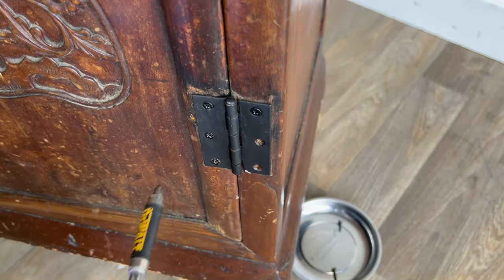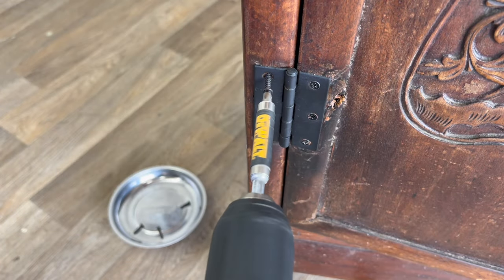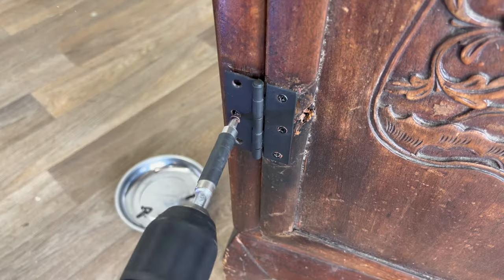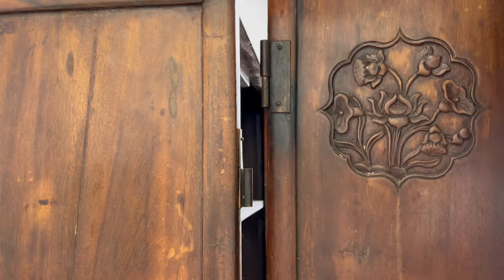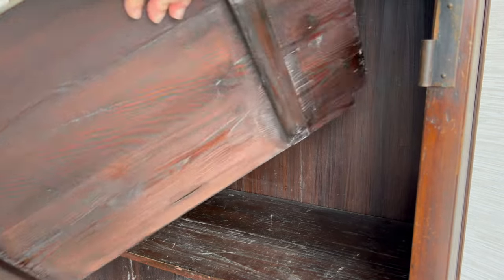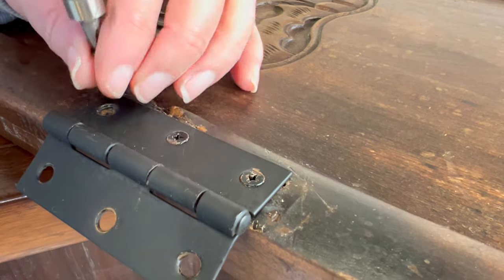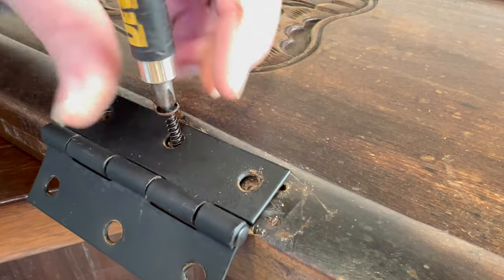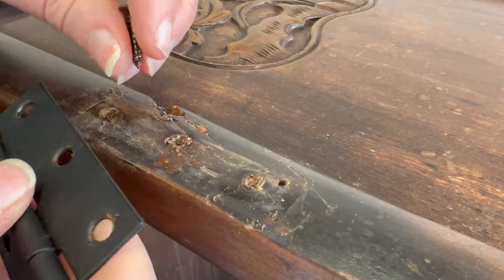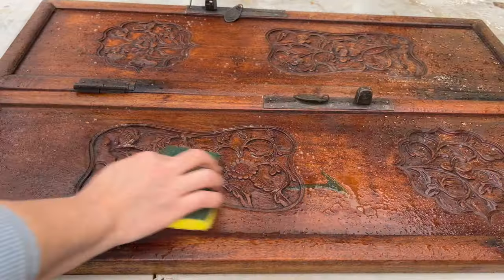I started by removing those two big doors, and then I took out the shelves. It looks like an old tape deck cover and a stray battery. Then I took off the lower hinges that were still on the doors. You can see we've got a boo-boo here — I'm thinking I might just kind of clean it up and not worry about it. And then I began to clean.